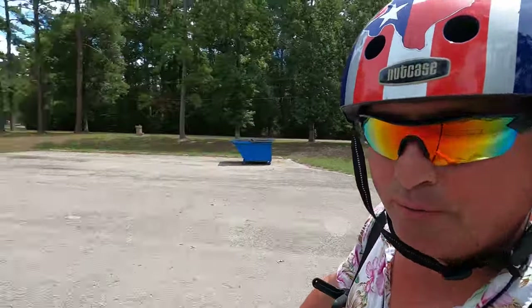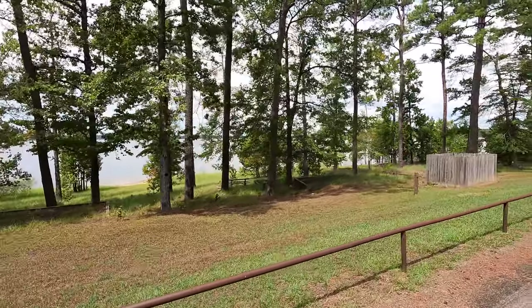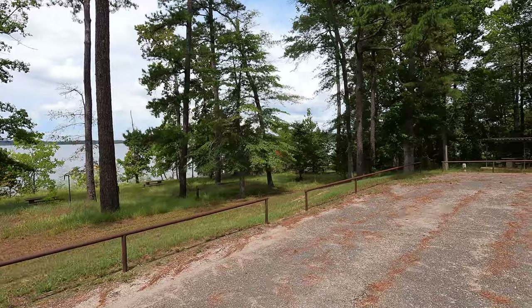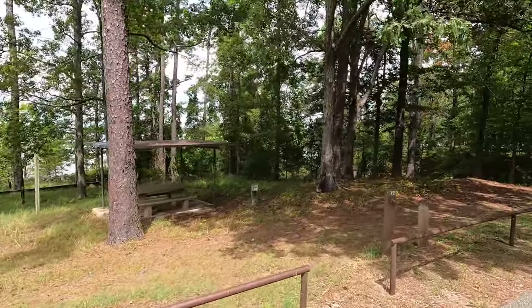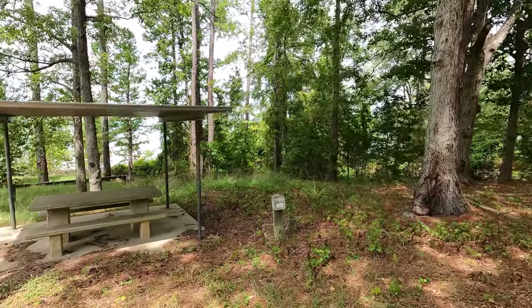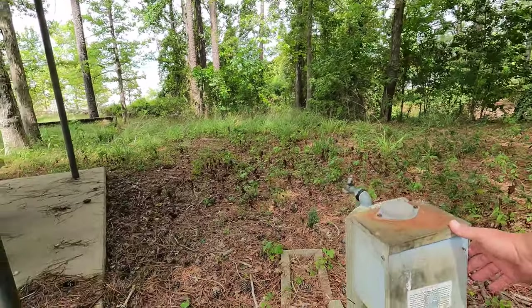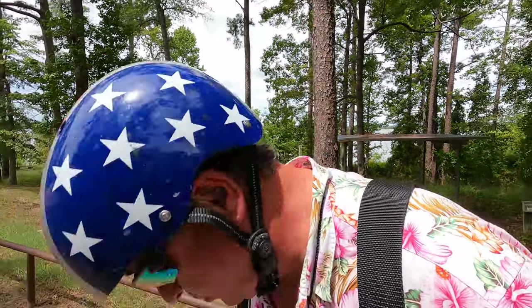The tent sites are kind of interesting — a lot of them actually seem to have power. Nice big tent pads, like number 72, where you could actually put a couple of tents. It hasn't been mowed, but it does have water and 30-amp power. I'm not sure what you'd do with your 30-amp at a tent site, but it's there.